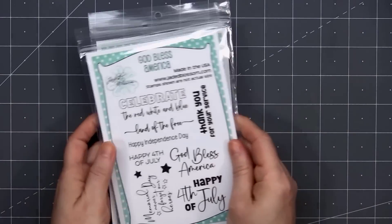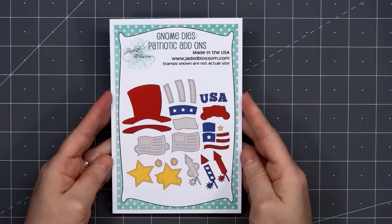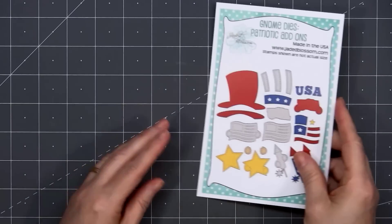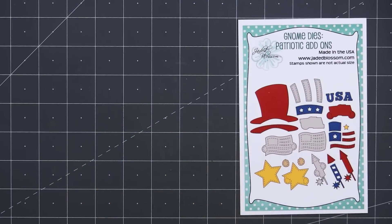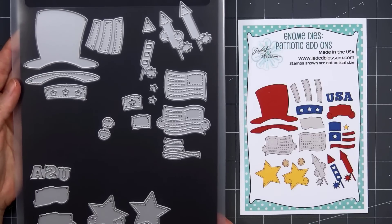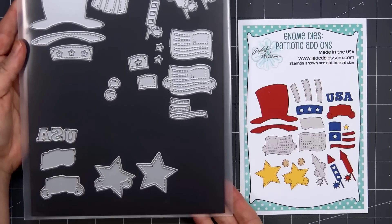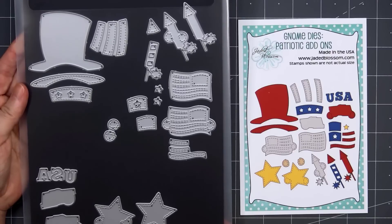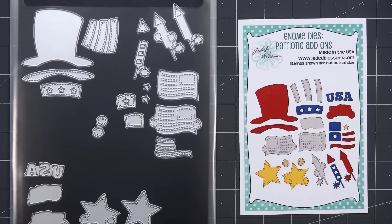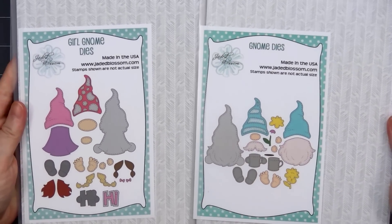The final item is my favorite — it's the gnome dies. We have the patriotic add-ons. I was so excited when I saw they were releasing a patriotic set. Here are the dies — I've already cut them apart and put them on a magnetic board. I'll add a link in the description box for the magnetic sleeves I use for the gnome dies. If you haven't seen any of my videos using the gnome dies, here are the two basic sets that you would need to start with.